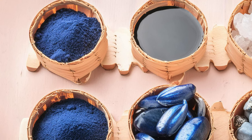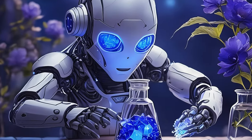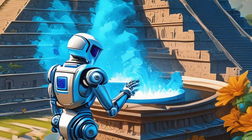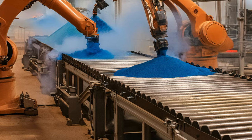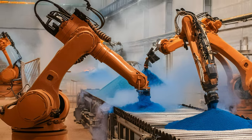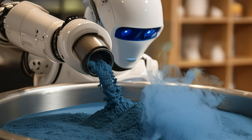I haven't experimented with Maya blue yet, but it's definitely an intriguing pigment with a rich history. The process of combining indigo with palygorskite to create such a stable and vibrant blue is fascinating. I'm planning to gather the necessary materials and give it a try soon. It seems like a rewarding project that could yield some beautiful and historically significant results. When you start experimenting with Maya blue, I'd love to hear about your process and any tips you discover along the way.